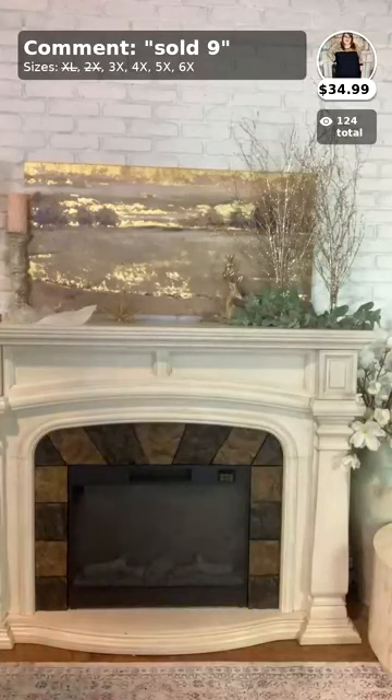If you want this one, comment below 'sold nine' and your size. Again, that was number nine.